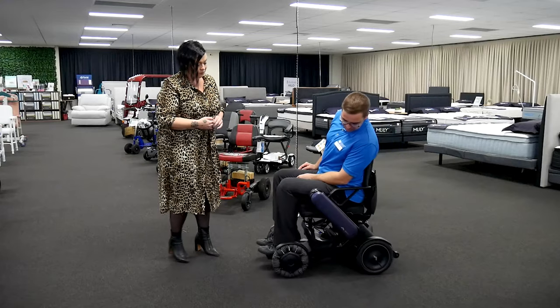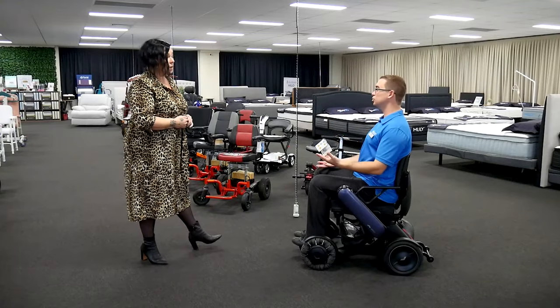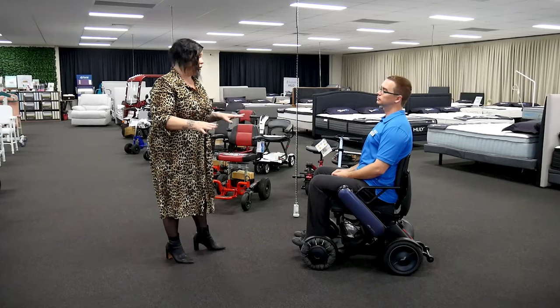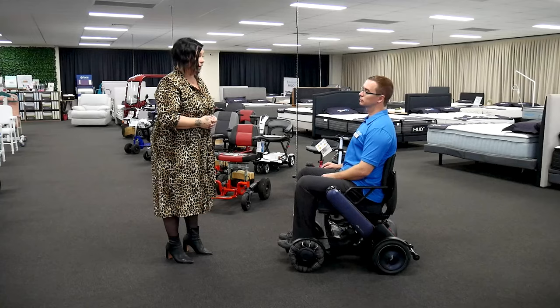It has decently sized wheels to navigate some outdoor use. Absolutely — it's still 100% fine for using outdoors and over relatively rough terrain. Fantastic.